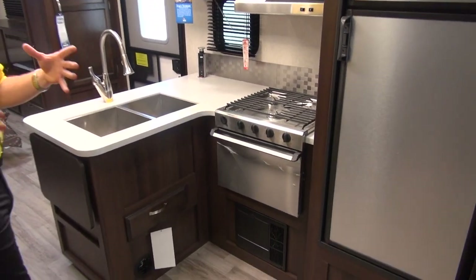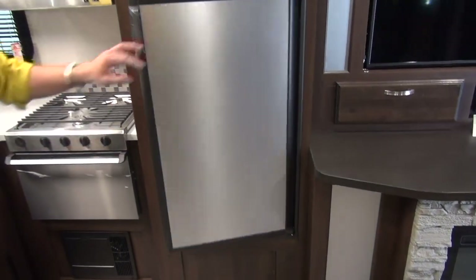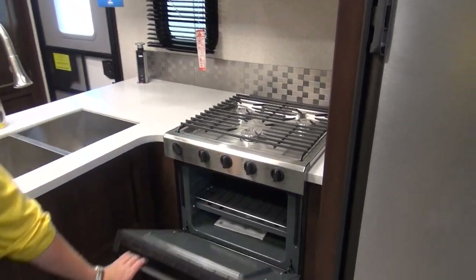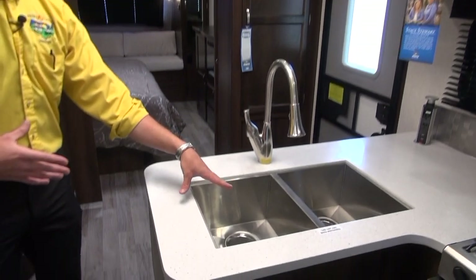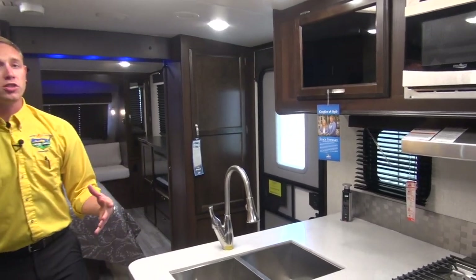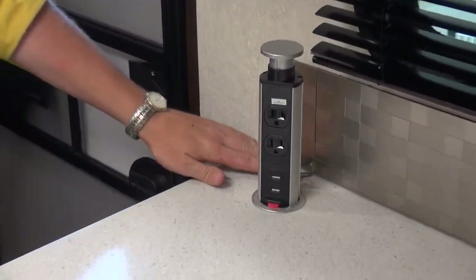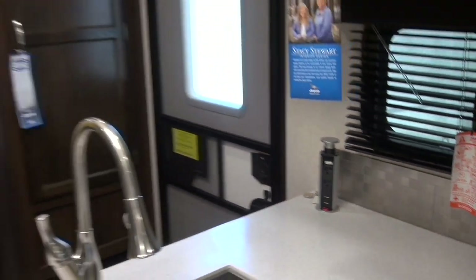Into the kitchen — Jayco has gone with a stainless steel look throughout. You get an 8 cubic foot refrigerator with a dedicated freezer, a high-point microwave with an overhead fan, and a stainless steel cooktop oven by Dometic. There's also a stainless steel dual-bay sink — dirty dishes on one side, clean on the other, with a spray nozzle. There's tons of storage, and you even get cool fold-down plug-in centers with both USB and regular 110 outlets.